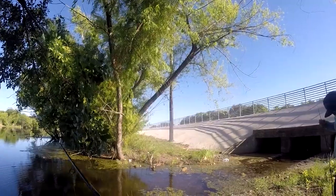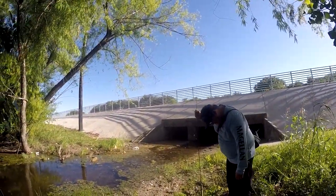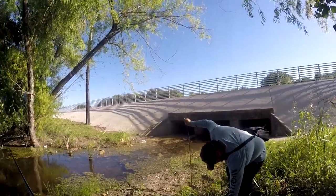My bait was bigger than the bass. Oh, he fell. Shut up. Stop moving. You done?